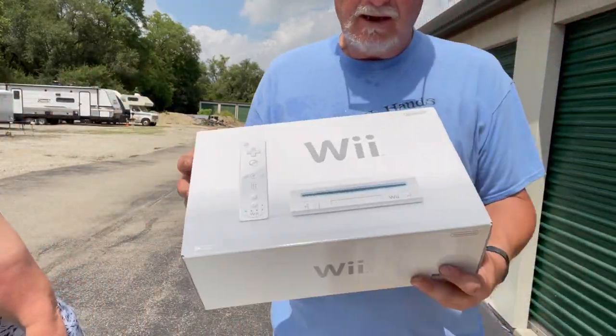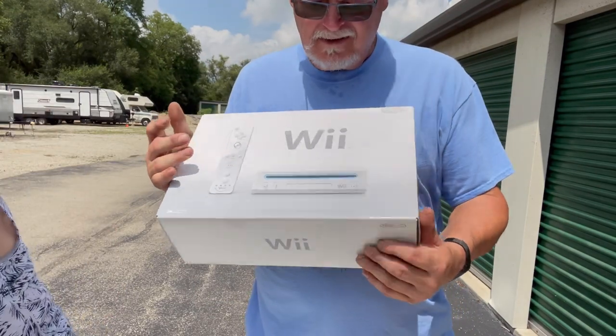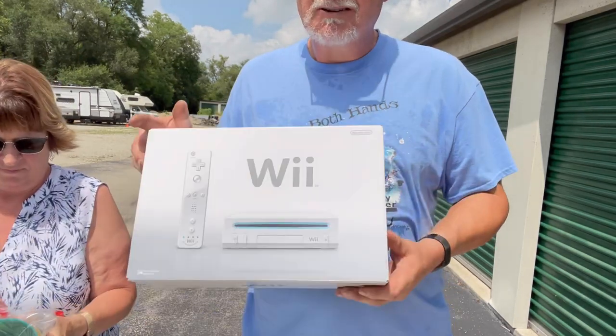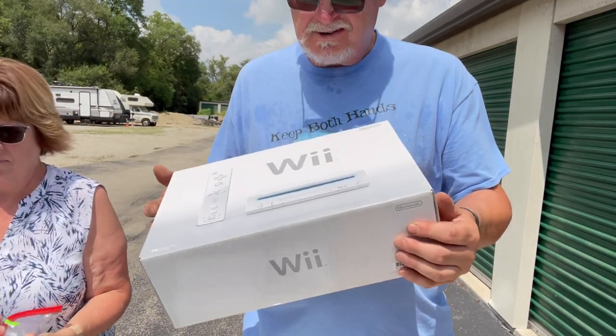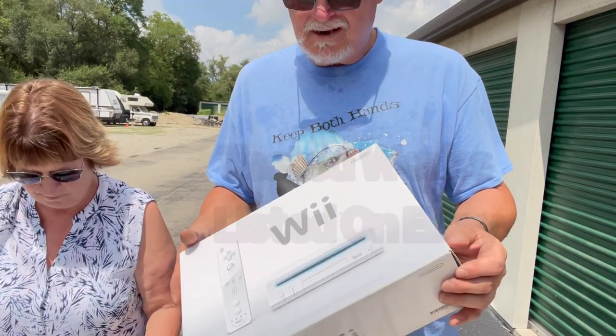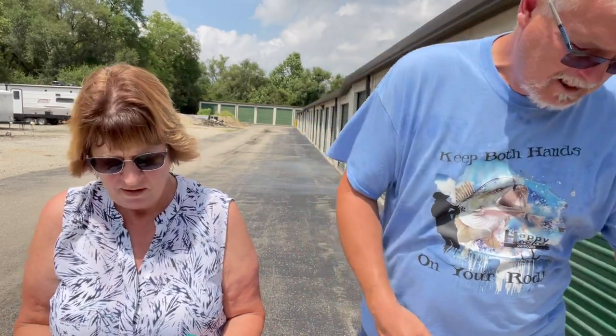And we did get a Wii. I didn't know they made one that laid down — most of them are supposed to stand up but this one lays down instead. We got that, and with a game or two we should get $75 to $100 out of it.